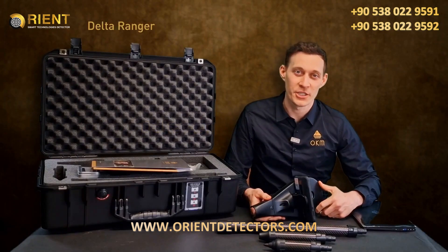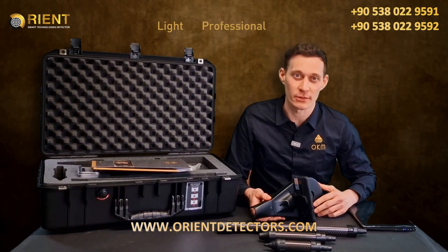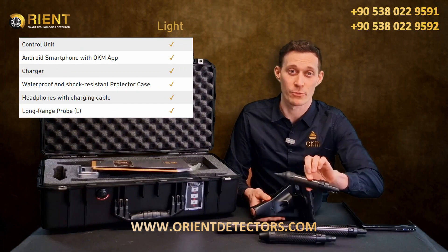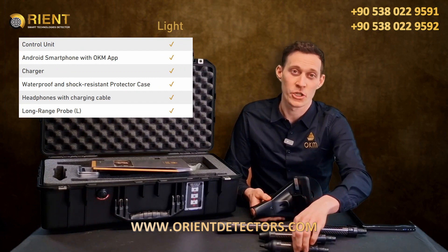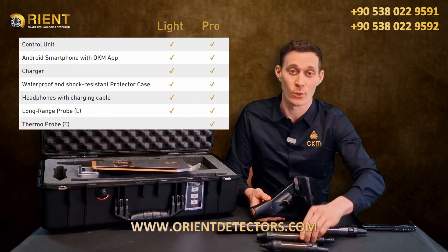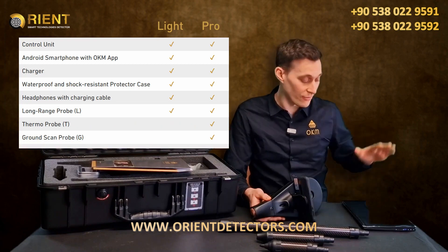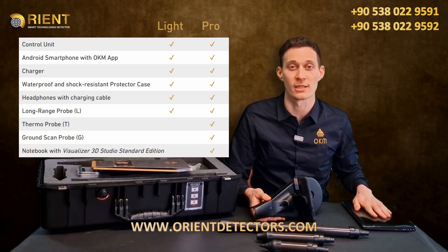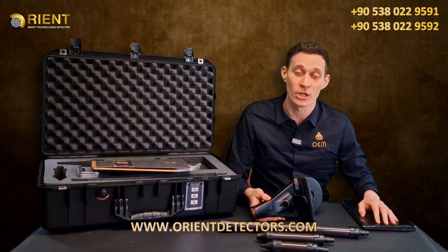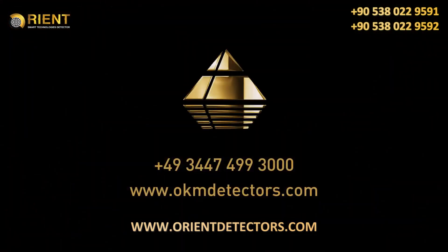We offer the Delta Ranger in two different packages: Delta Ranger Light and Delta Ranger Professional. In the Delta Ranger Light package we only have the Long Range Probe. If you purchase the Delta Ranger Professional package, we also have the Thermo Probe as well as the 3D Ground Scan Probe. You will also receive the Windows Notebook including the software Visualizer 3D Studio. For more information, please reach out to us.